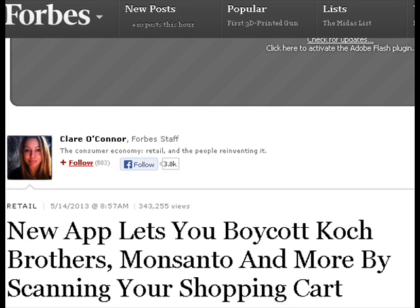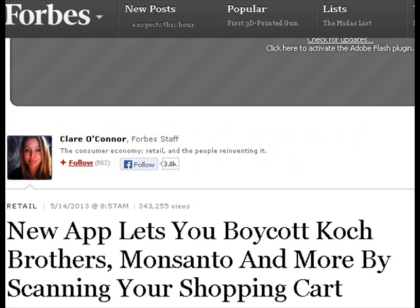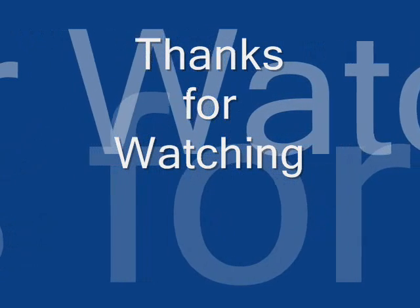This app, by the way, is called BuyCott — B-U-Y-C-O-T-T — and it will allow you to boycott the corporate food companies that we're not interested in doing business with. So check it out, see if it's something you can use. Just another tool for us. Until next time, this is Cat's Cradle.